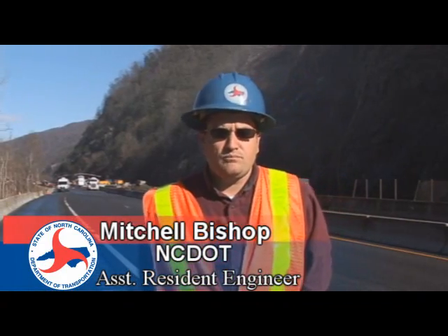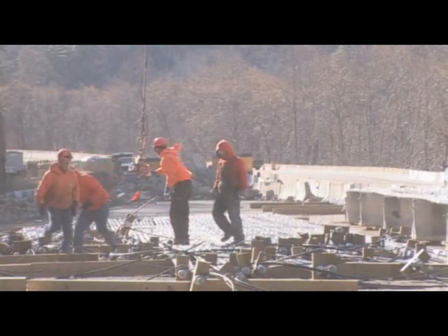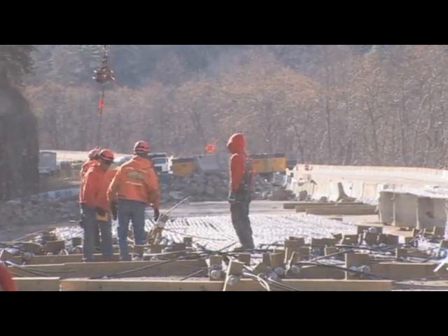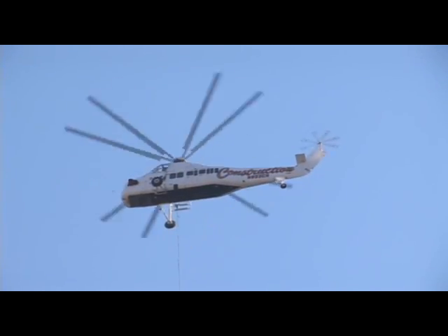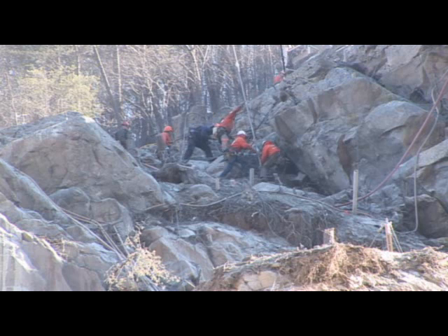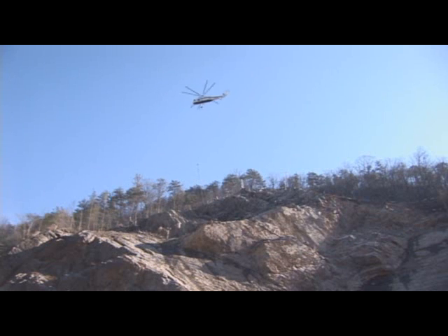My name is Mitchell Bishop, I'm one of the Assistant Resident Engineers on the I-40 Rock Slide Project. Today we're going to be installing some rock bolts that are one and three quarter inch steel bars that will be set in place by the assistance of the helicopter. The guys on the slope will be getting the bars started into the hole and then the helicopter will maneuver and lower them into the hole.